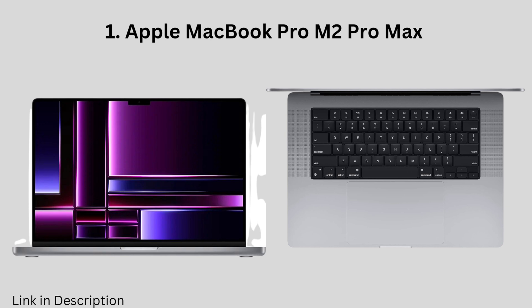The MacBook Air M2 also has a beautiful Retina display, a comfortable backlit keyboard, and plenty of ports for connecting to peripherals.